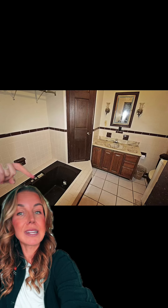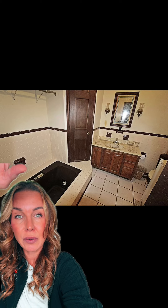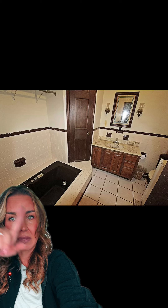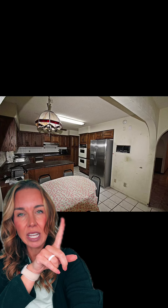The black bathtub — it looks like I could probably stick just like one leg in that. I don't know what's going on here. The layout is super funky and this bathtub thing is really throwing me off.